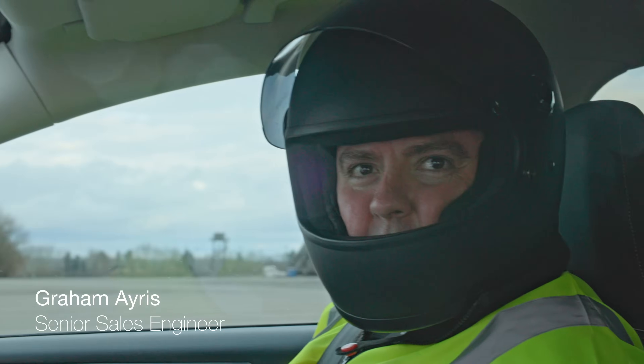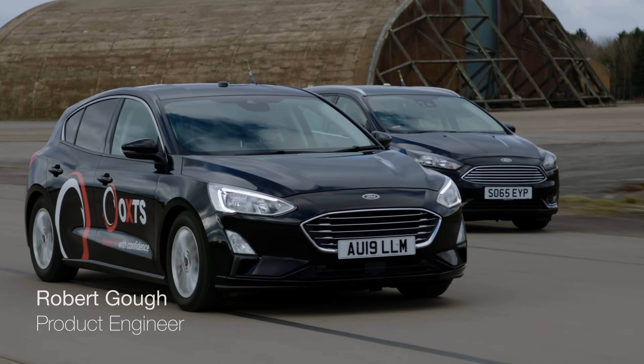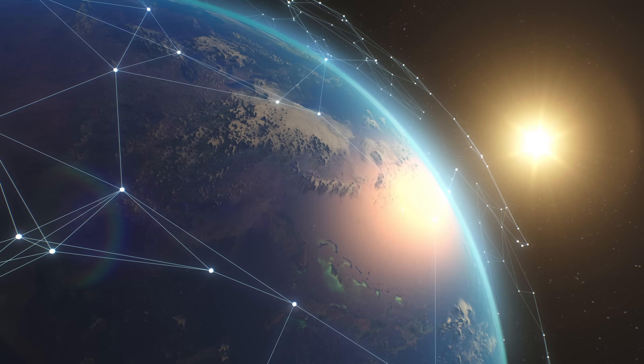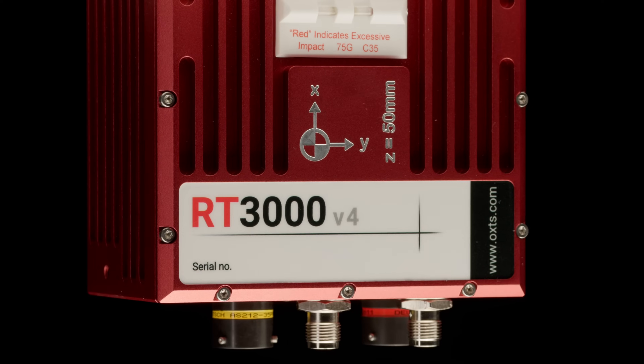The RT3000 has been the industry standard for around 15 to 20 years — it's very much the go-to trusted source for positional data in the automotive industry. The RT3000 is essentially made for anyone who needs accurate position, navigation and timing. It couples our highest RTK-capable GNSS cards with our best IMU, giving you a very objective, fully qualified view of your position and motion of the vehicle.